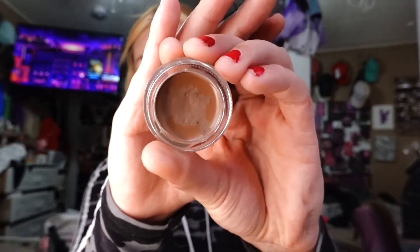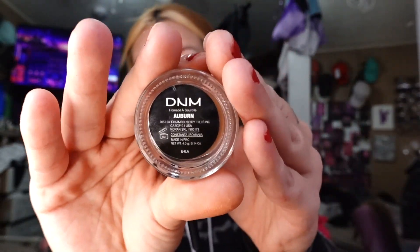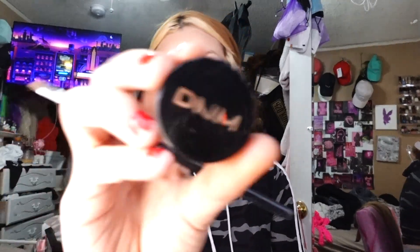I actually got this eyebrow pomade on Amazon, and it matches the color of my hair perfectly. It's in the color auburn. It's by DNM — I've never heard of that brand, but yeah. Should I zoom you guys in? There you go.